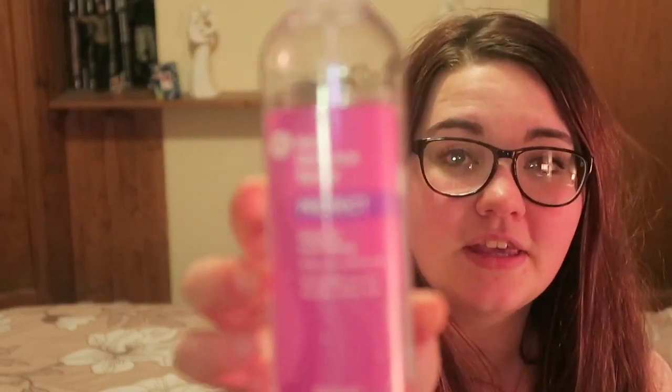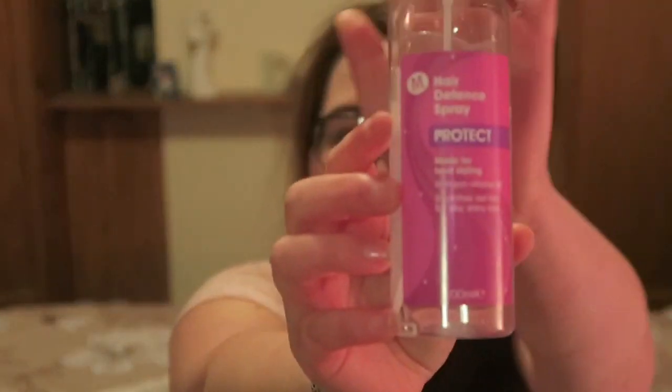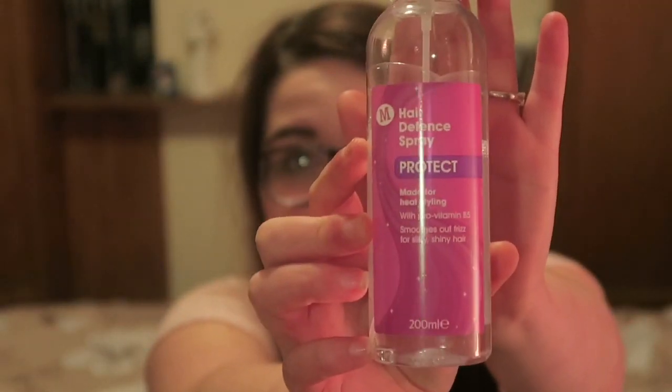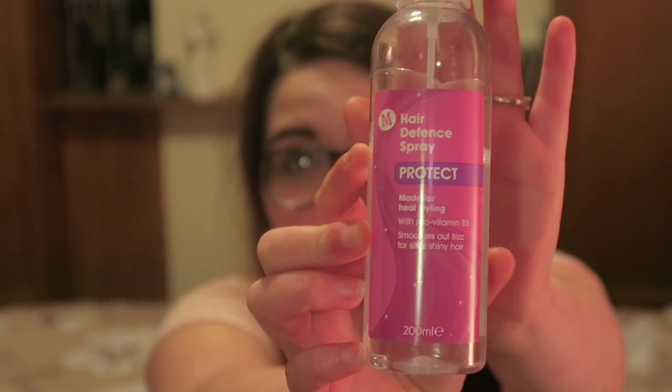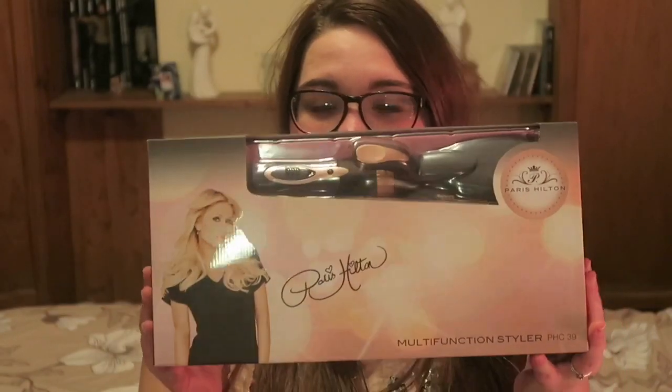I've grabbed a couple of things – my hairbrush, since my hair is straight, and a couple of clips to clip my hair back so I can focus on the sections I'll be styling. I've also got my heat defense hair protection spray from Morrisons, which I think cost me about 50 pence – something ridiculously cheap.